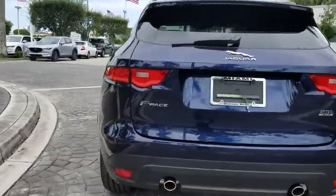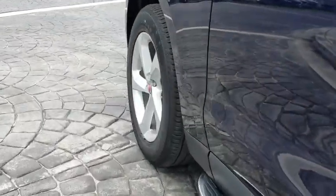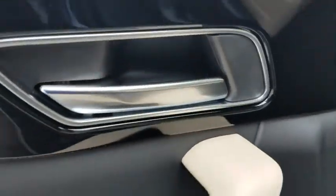Here are some of this vehicle's great options: traction control, power lift gate, power passenger seat, dual airbags, power steering, alloy wheels, four wheel disc brakes, electronic stability control, power windows.